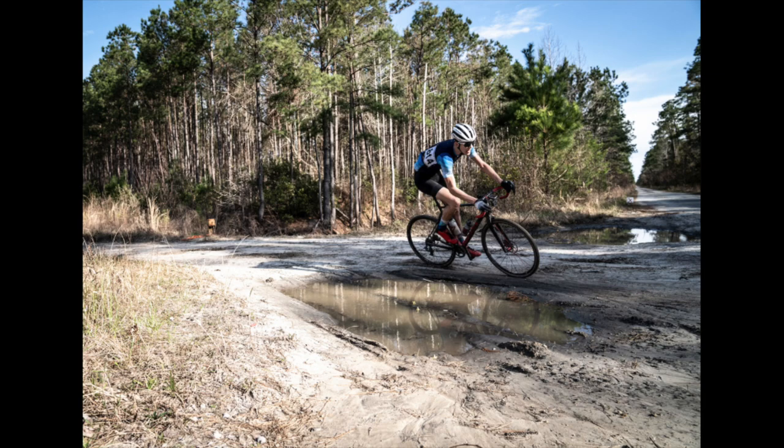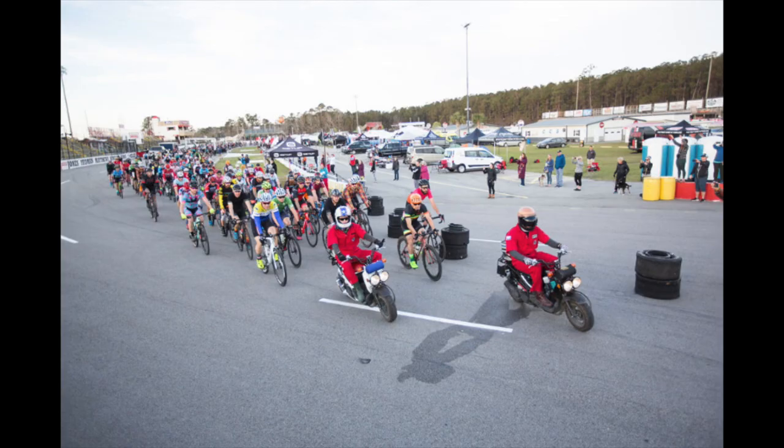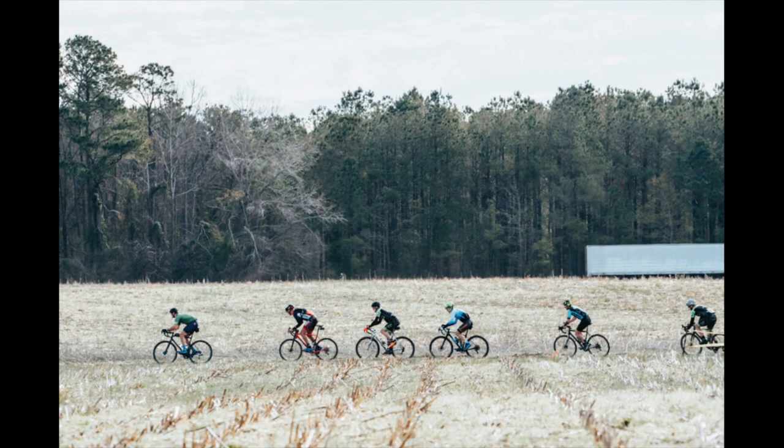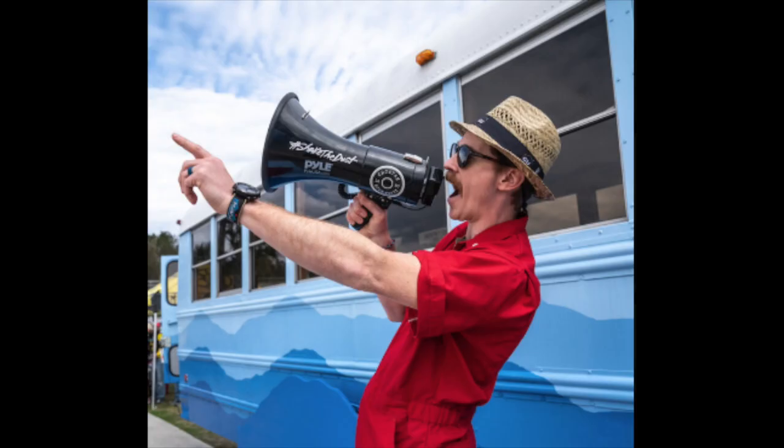The Croatan Buck 50 is a 150-mile gravel race through the Croatan National Forest on the coast of North Carolina. The race is pancake flat, however potholes and a few blown-out mud road and cornfield sections definitely make the race a challenge if the sheer distance wasn't challenging enough. Since the race is on the coast, the wind is usually a huge factor. The race is only in its second year but has already drawn a crowd of 500 participants.